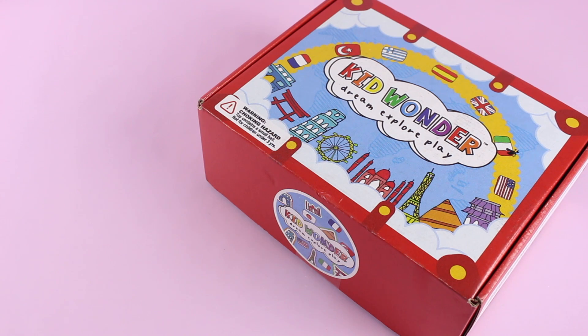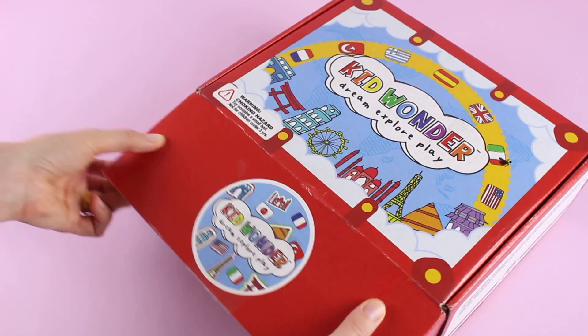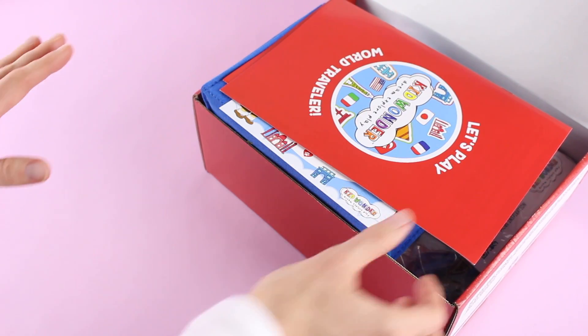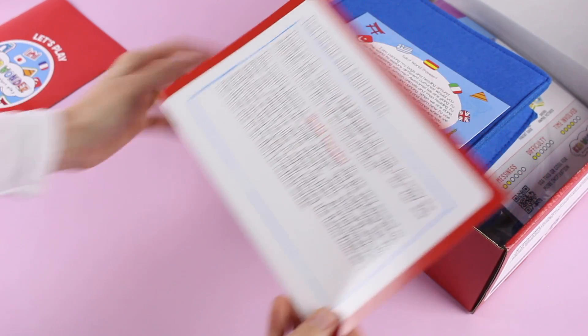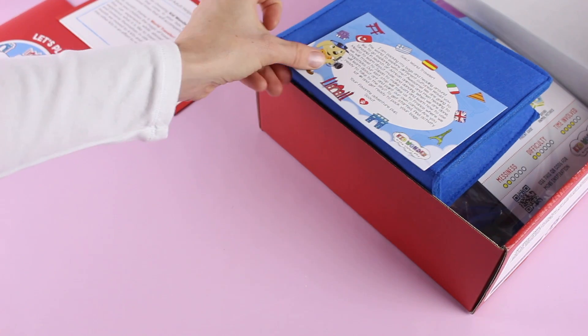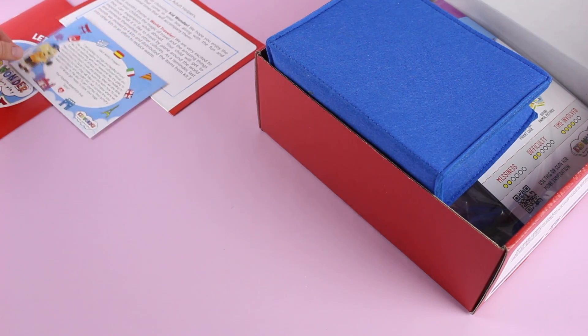Next on the list we have a wonderful subscription for kids age three to six. This is Kid Wonder and it is $24.95 per month. It is an imaginary play-based subscription designed to provide hours of creative play. It ships to the US for $5 and Canada for $15. Every box has a different theme — they come up with some really amazing themes — and all the activities are based around the theme. We have this really great booklet which walks you through the activities, and we also have a little note to parents and adult helpers. They're very structured and organized, and it tells us here about the theme — a world traveler theme for this box.